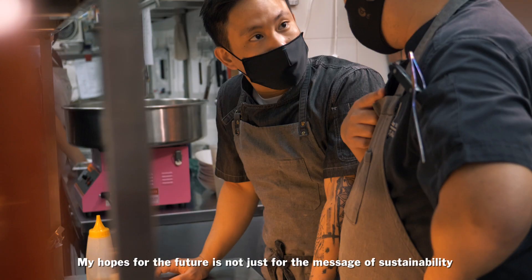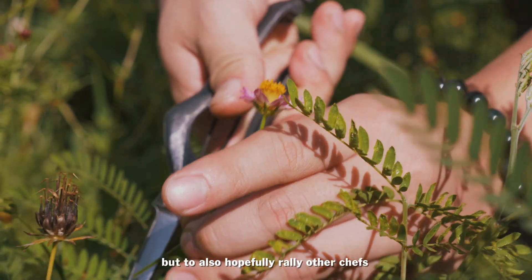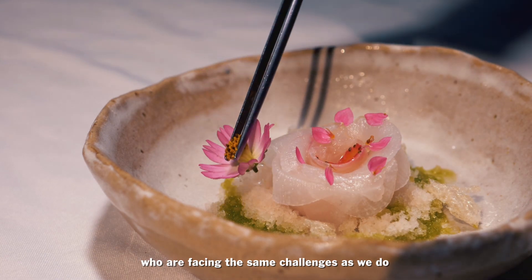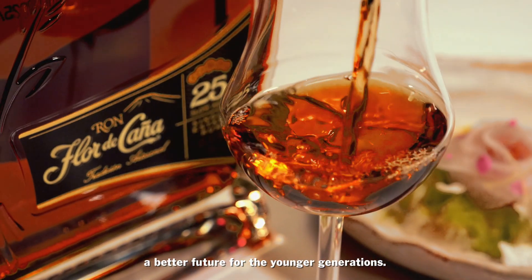My hopes for the future are not just for the message of sustainability to spread in Singapore, but to hopefully rally other chefs who are facing the same challenges to work together towards building a better future for the younger generations.